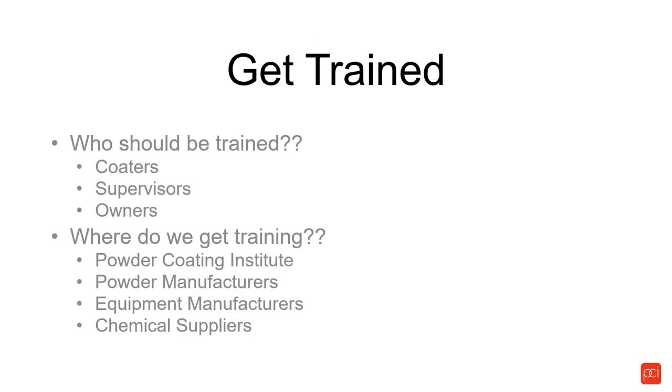Who needs to get trained? Obviously the coders need to be trained, but more importantly, the supervisors and business owners need to be trained. We train lots of coders through PCI and they all go back to work with great ideas and lots of energy to do it right. And then we get a business owner or supervisor who says, 'We can't do it that way. We can't spend the money.' So what happens to the guy who just got trained by professionals? His bubble bursts and he goes back to his old way of doing things.